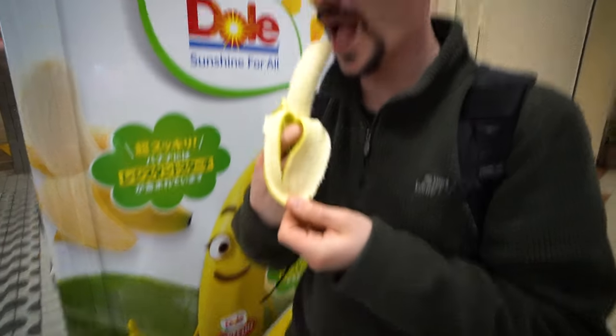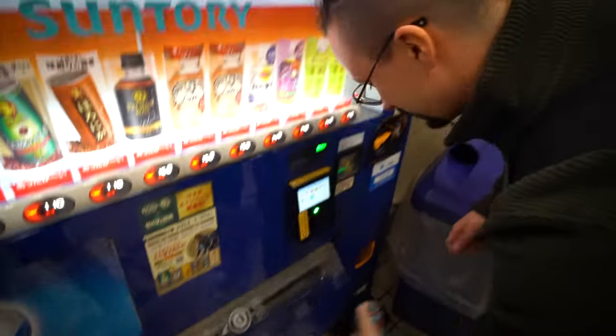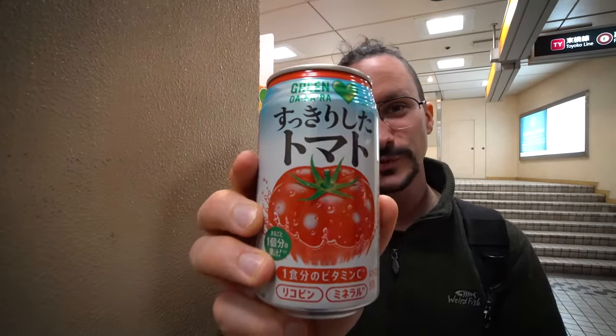This bad boy cost me 150 yen. It is very, very green — definitely not ripe, but it's filling my stomach, which is what's really important at the moment. So we've just got some tomato juice — technically my second drink of the day.